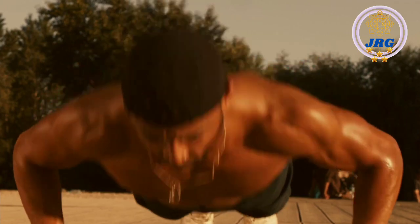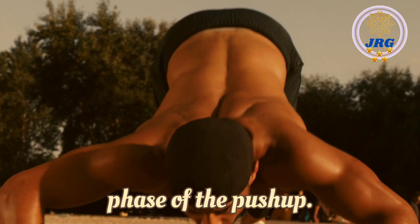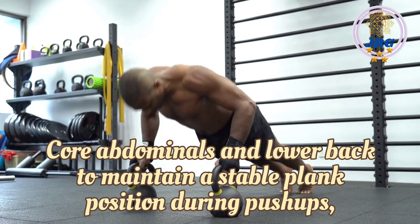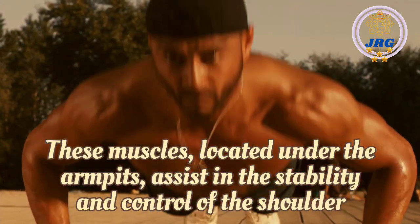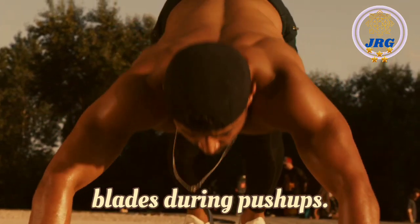Triceps: The triceps, located on the back of the upper arm, are heavily involved in the extension phase of the push-up. Core (abdominals and lower back): To maintain a stable plank position during push-ups, the core muscles are actively engaged. Serratus anterior: These muscles, located under the armpits, assist in the stability and control of the shoulder blades during push-ups.